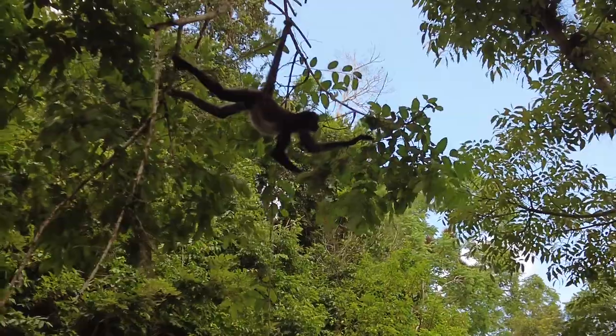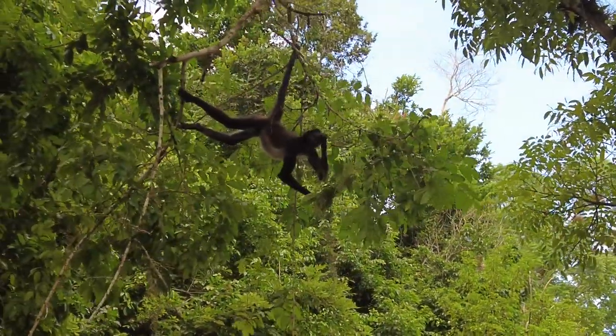Literally I just said I wish we saw more animals and then a monkey appeared in the trees. He's eating the fruit off the trees and it's so interesting to see how long his legs are and how strong his tail is. His tail is like holding him up so he can eat the fruit.